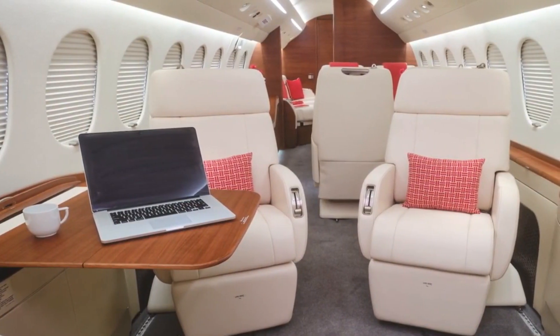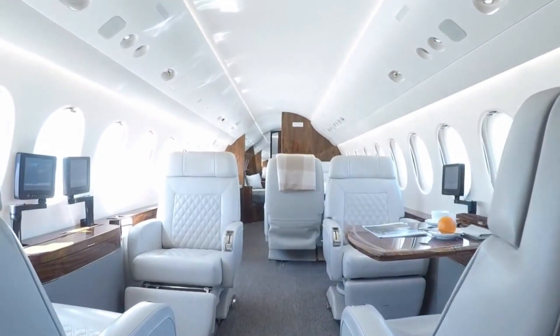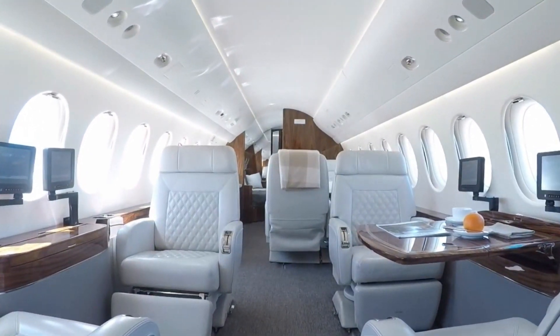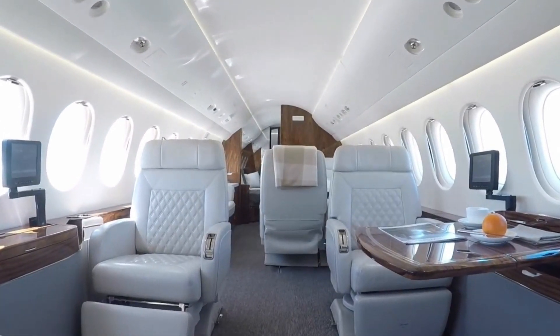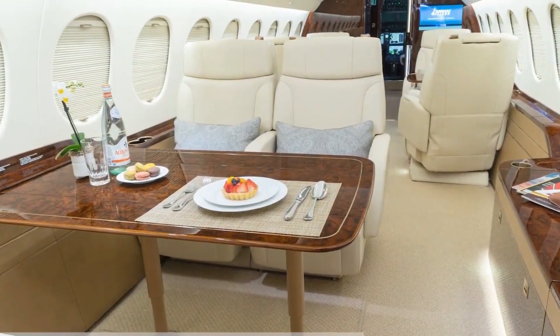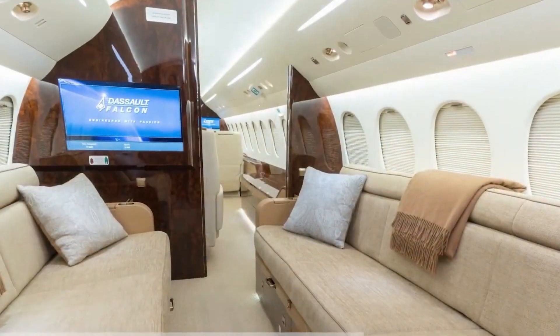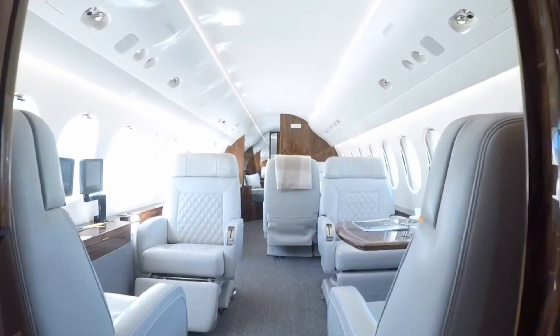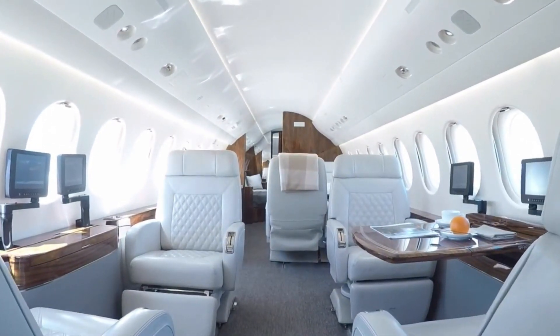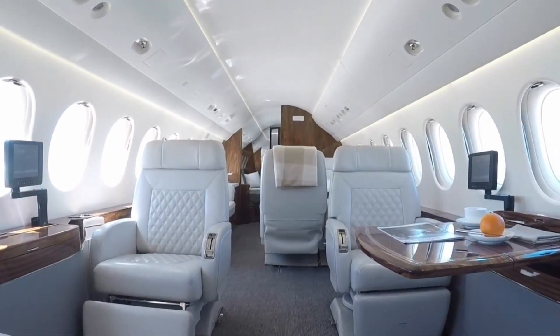The cutting-edge cabin management system offers a comprehensive range of connectivity and entertainment options in an incredibly user-friendly interface. Use your own portable devices to work, unwind, or control cabin amenities, monitor flight status, and interact from wherever you are in the cabin. Additionally, included with the Falcon Carbon HD Plus is a SkyBus media server with sizeable storage for iTunes music and video.